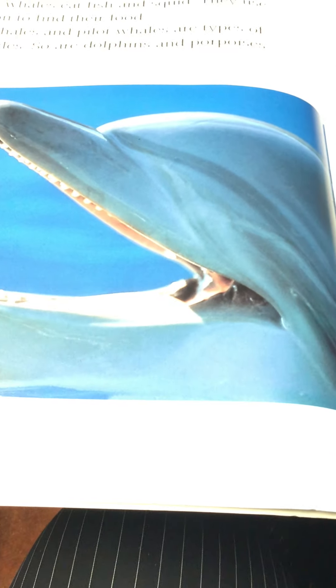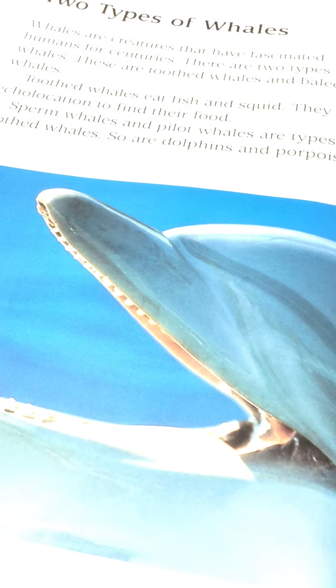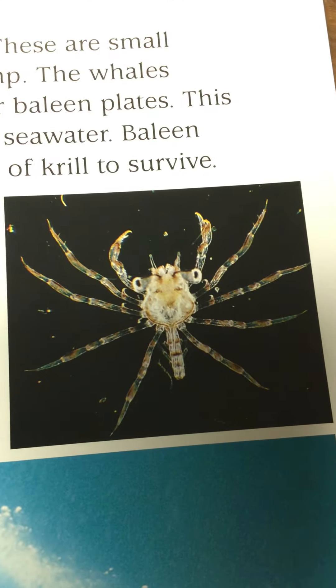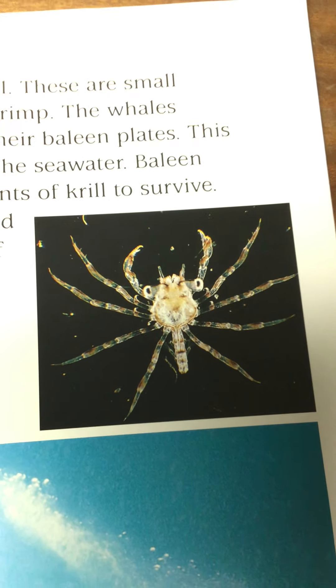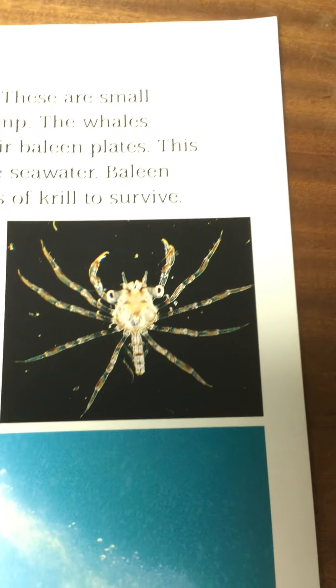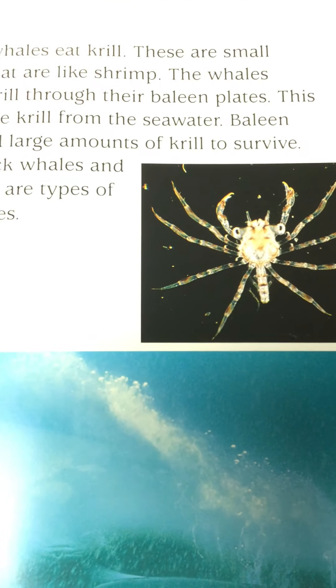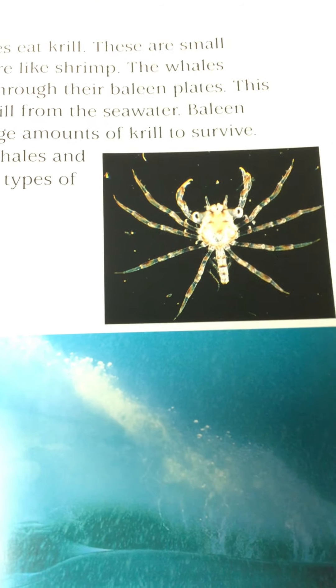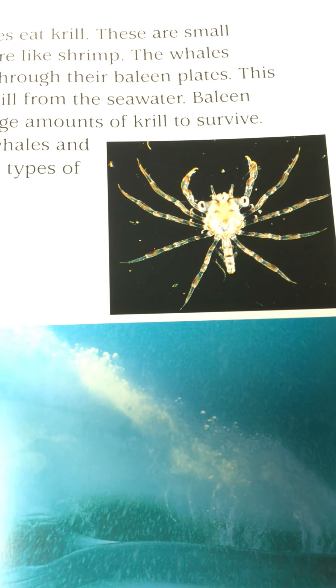So dolphins also, boys and girls, have teeth as you can see. Baleen whales eat krill — there's a little example there of the krill, boys and girls. These are small creatures that are like shrimp or prawns. The whales strain the krill through their baleen plates and separate the krill from the seawater.